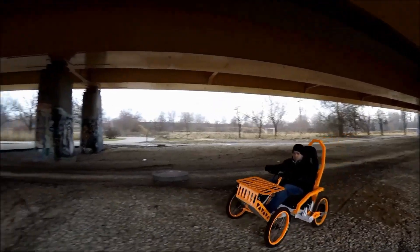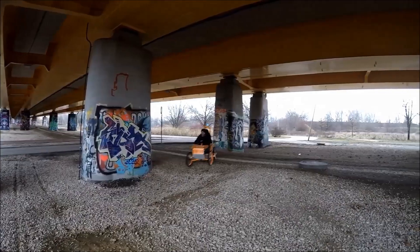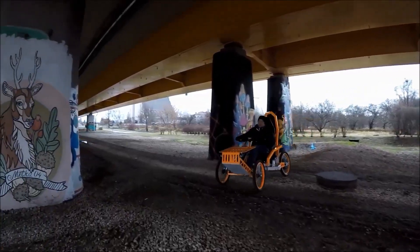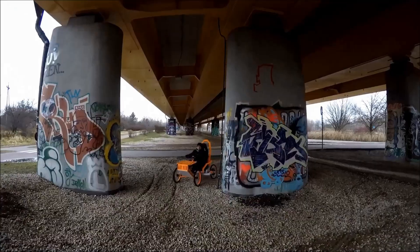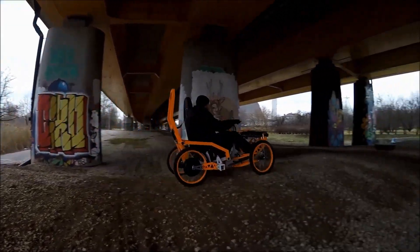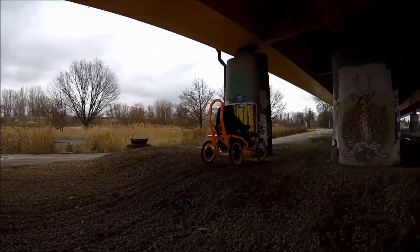Constructed with a riveted aluminum frame, it strikes the perfect balance between durability and lightweight design. The front shelf can carry up to 20 kilograms of gear for all your adventures. For thrill seekers, the 4x4 version amps up the power, ready for even more intense escapades. Whether you're tackling remote trails or navigating rugged landscapes, the EV4 Mountain Cart is your ticket to limitless outdoor exploration.